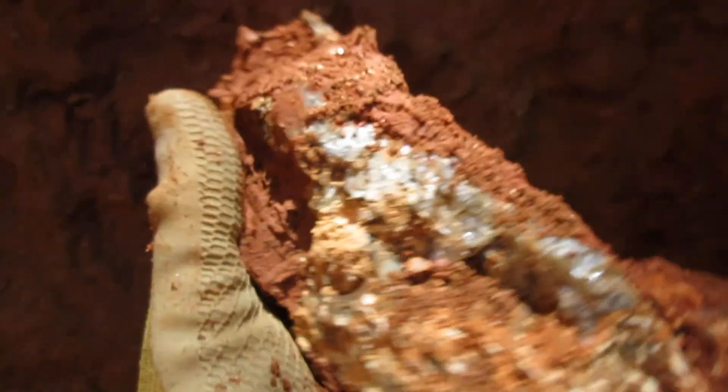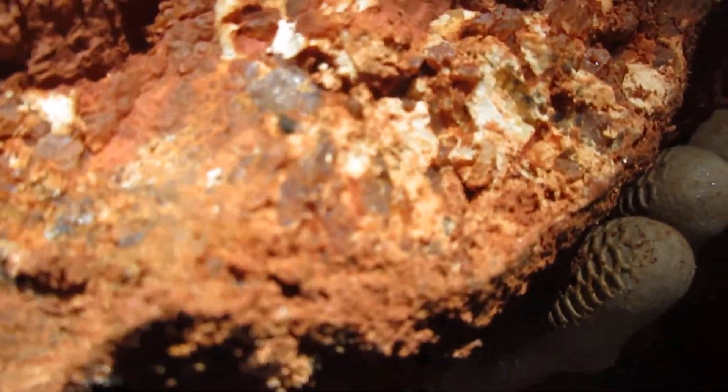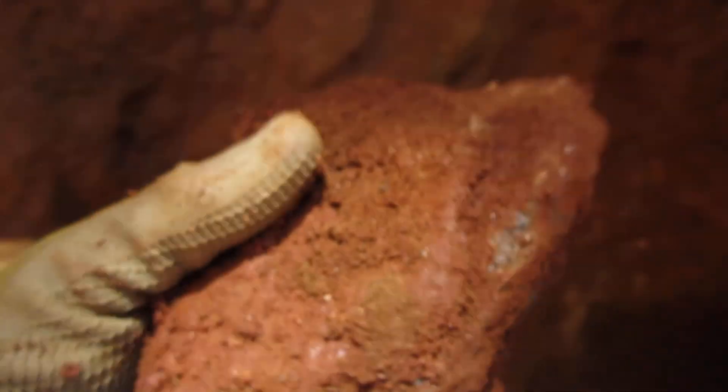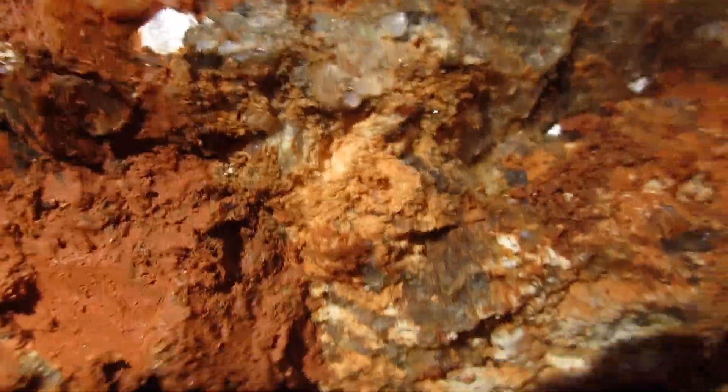So this stuff is starting to look a little bit better. That whole chunk right there is part of the pegmatite. That's what I'm into and I'll be doing this the better part of the day. If I come across something really super interesting, I will surely record it for you. That's it for now.